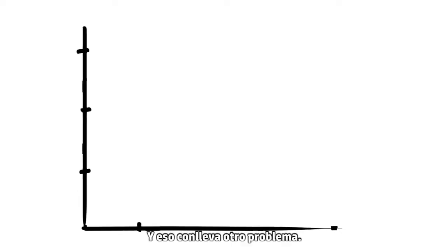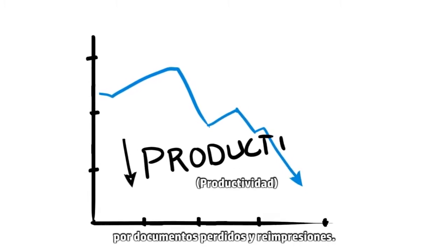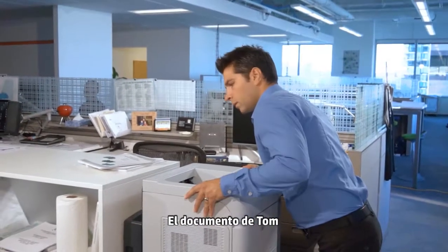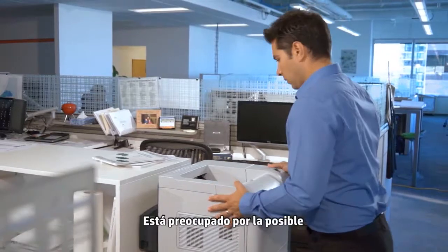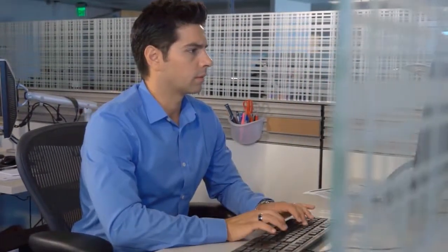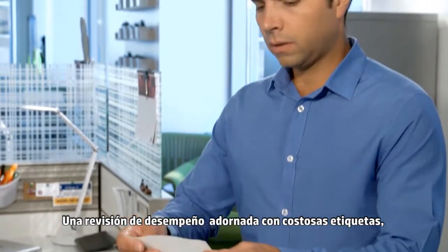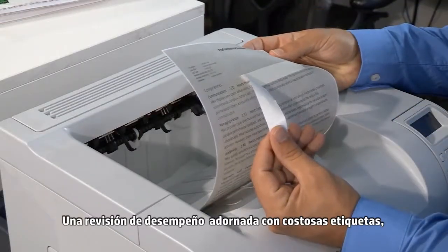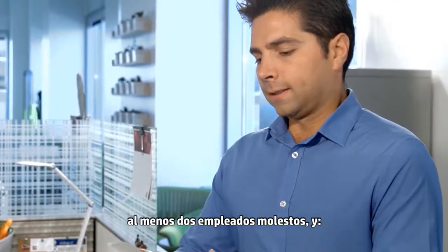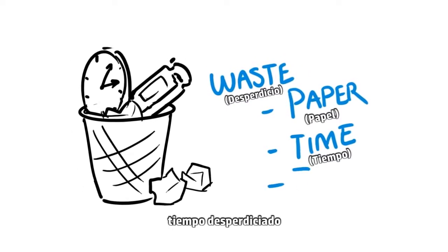And that leads to another problem: the diminishing productivity caused by missing documents and reprints. Tom's document is not in the output bin. He's worried about the possible security breach. With bigger things on his mind, he doesn't hear Debbie call out, 'Don't anyone print? I'm making labels!' The result? A performance review emblazoned on expensive labels, at least two upset employees, and waste — wasted paper, wasted time, and wasted toner.